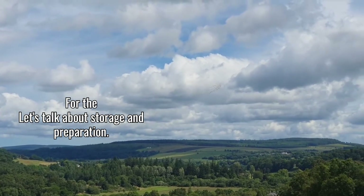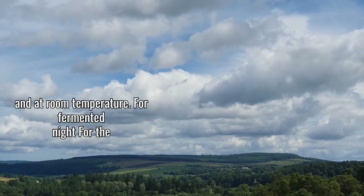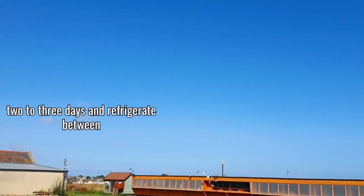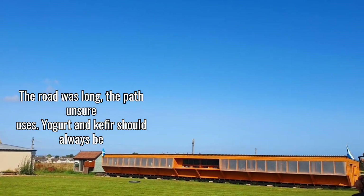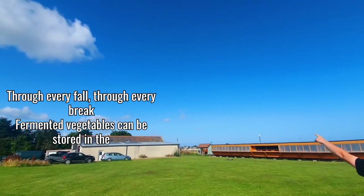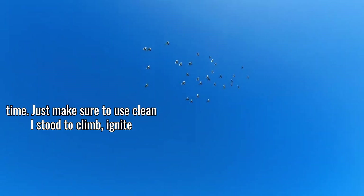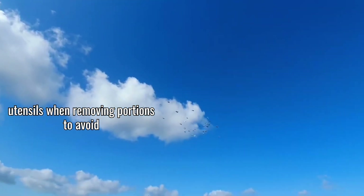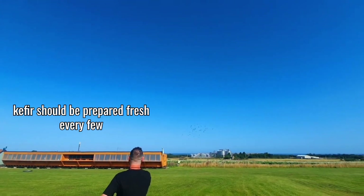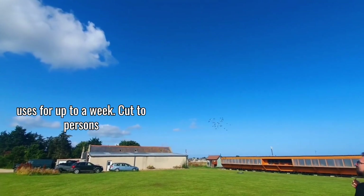Let's talk about storage and preparation. For ACV, simply keep the bottle sealed at room temperature. For fermented feed, prepare only what you'll use within two to three days and refrigerate between uses. Yogurt and kefir should always be refrigerated until just before use. Fermented vegetables can be stored in the refrigerator for several weeks and the flavors actually continue to develop over time — just use clean utensils when removing portions to avoid introducing harmful bacteria. Water kefir should be prepared fresh every few days, though the grains can be stored in sugar water in the refrigerator between uses for up to a week.